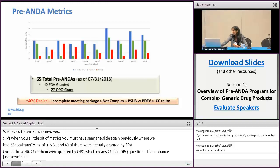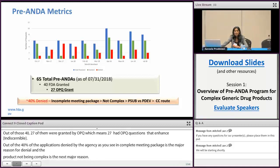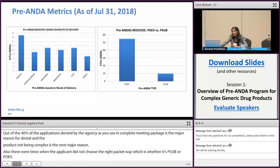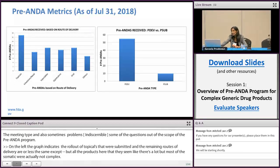The graph on the left shows, as Chris mentioned, that a lot of topicals were submitted, and the remaining routes of delivery are more or less the same. Oral products appear large in the graph but most oral products submitted were actually not complex. The figure on the right shows that there were more product development meetings than pre-submission meetings.